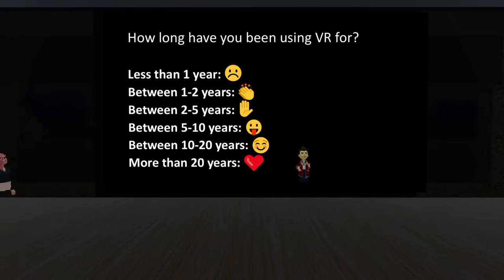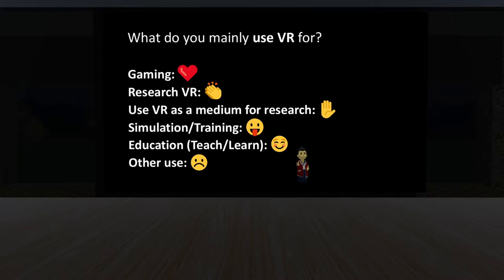I want to learn a little bit more about you all. How long have you been using VR? React to show how long — less than a year, between one and two years, two to five, five to ten, ten to twenty, over twenty years. We have a wide range of users — everybody's used it for a lot of different amounts of time. And what do you normally use VR for? Gaming, VR research, using VR as a medium for other research, training and simulation, education? We also have a big mix — everybody uses it for a lot of different reasons. VR can be used for many different things.